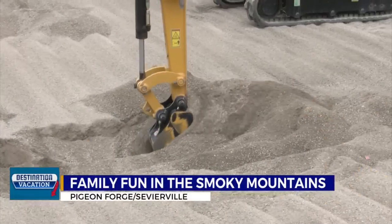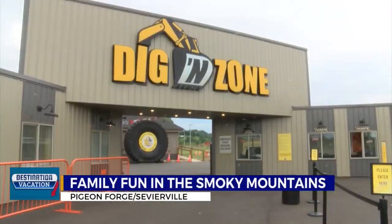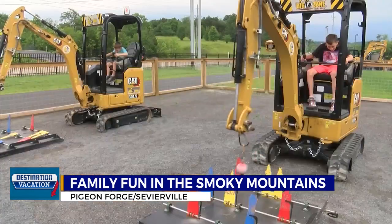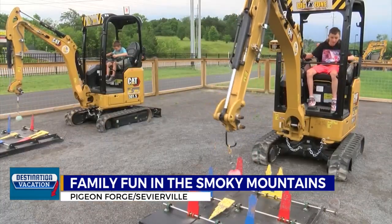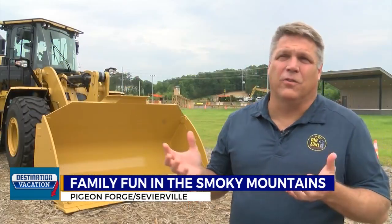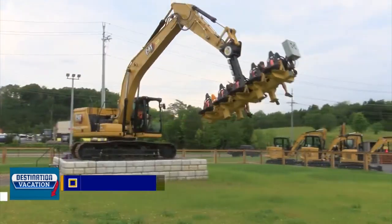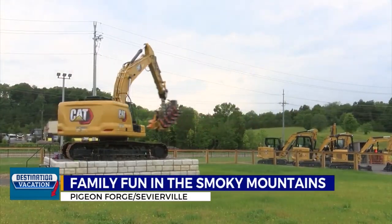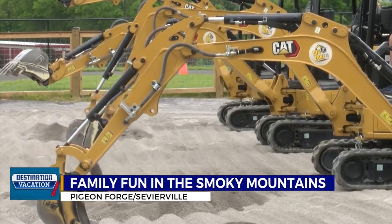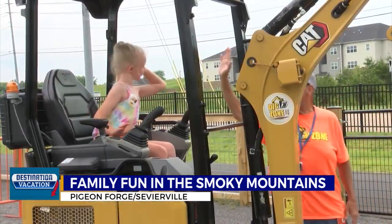This season, Pigeon Forge is breaking new ground. The brand new Dig and Zone theme park gives you the chance to take your childhood sandbox to full scale. We want to give people a unique experience — a bucket list type item to get on a piece of construction equipment and work the real thing. It's not a toy. Technically located in Sevierville, Dig and Zone opened its doors in March. It's loaded with real construction equipment, but with safeguards in place for all ages and skill levels to enjoy.